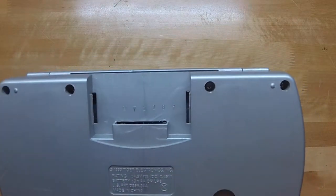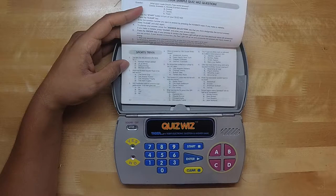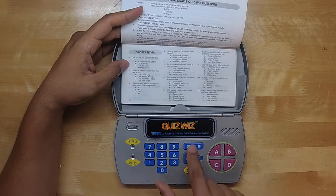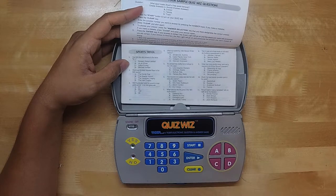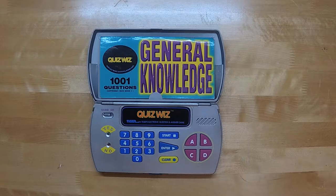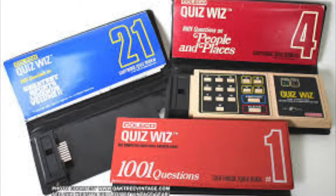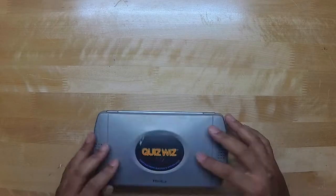You buy a new cartridge and it comes with its own quiz book. Look for the questions you want to answer, punch in the question number, punch in the answer letter, and the QuizWiz will let you know if you're right or wrong. The cartridge and book I have is the pack-in book one in general knowledge, but you can get a cartridge in anything from sports, TV, movies, and geography. The device runs off three AA batteries and closes up so you can take it wherever you go.